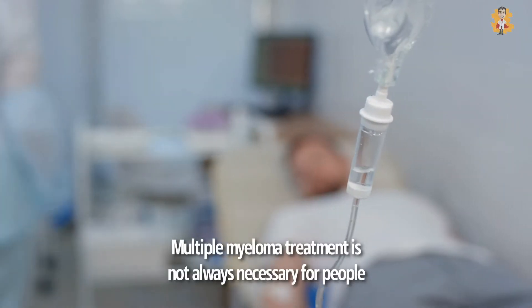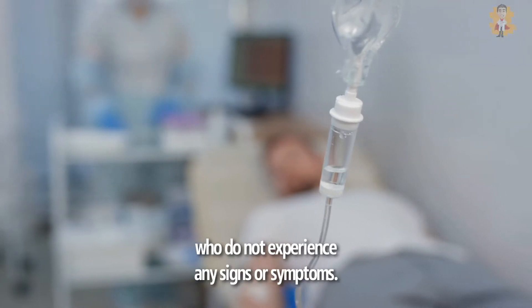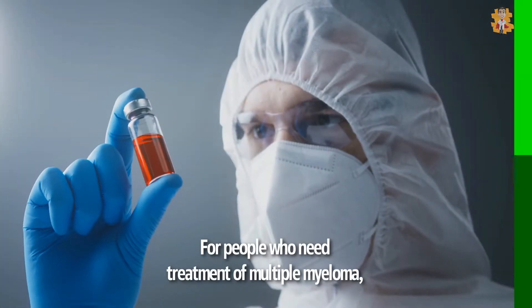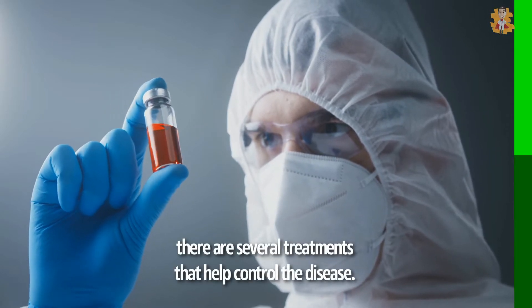Multiple myeloma treatment is not always necessary for people who do not experience any signs or symptoms. For people who need treatment, there are several treatments that help control the disease.